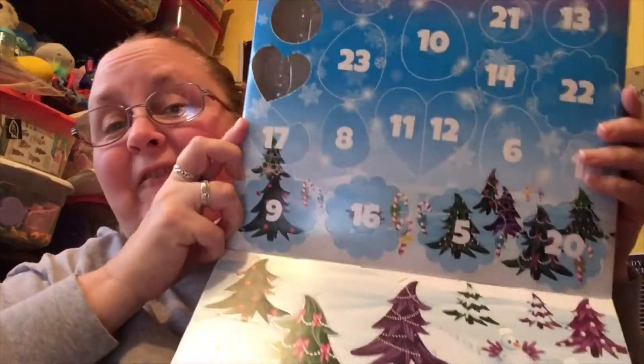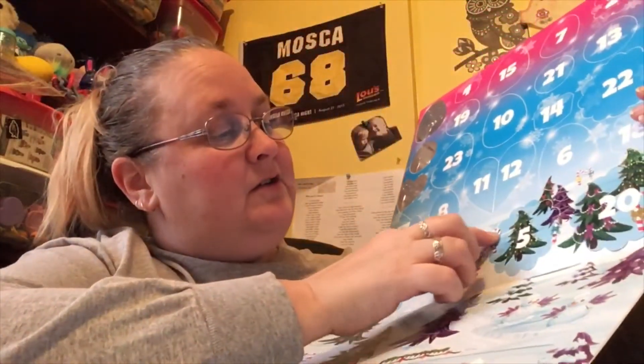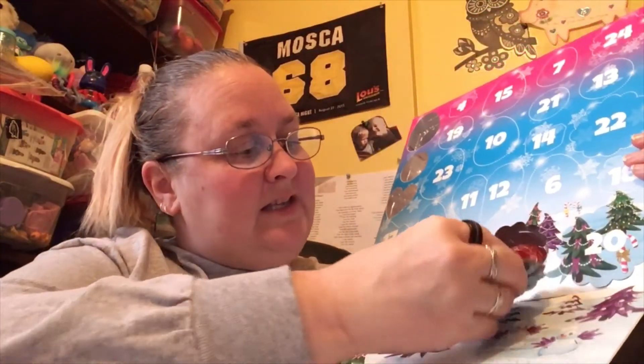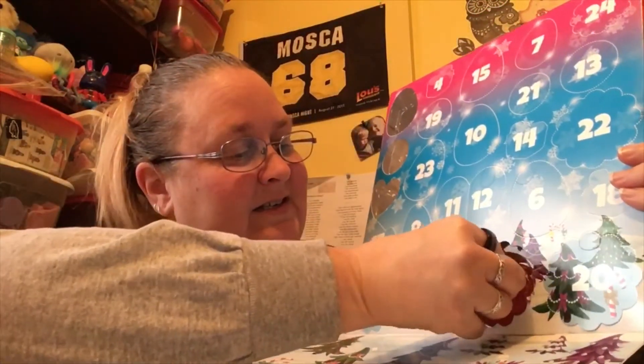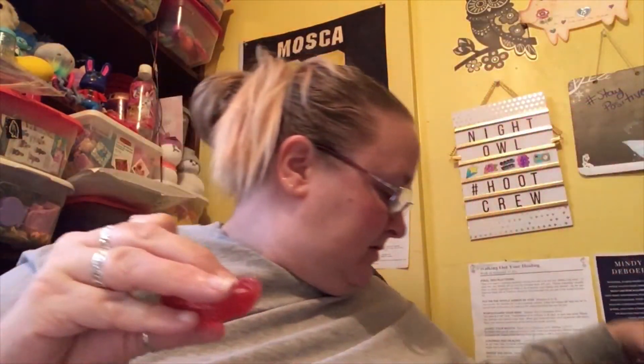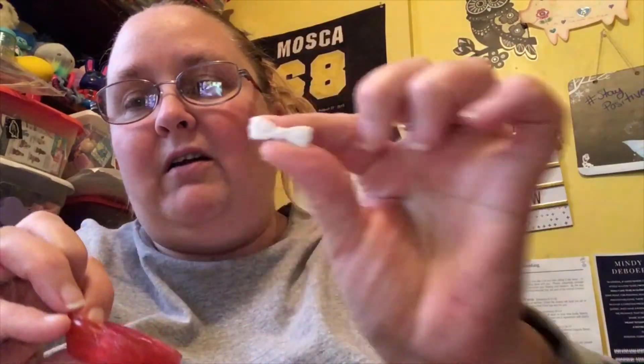Hey guys, I'm back. It's day five of the Hatchimals calendar. Let's see what day five has brought us. It's a nest! So there we go — and there's a bow inside too. So I guess one of our Hatchimals is going to have a little bow in their hair. Here's the little bow that I got, and here's the nest.